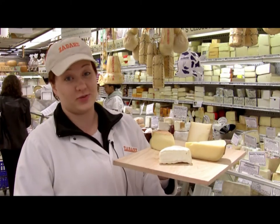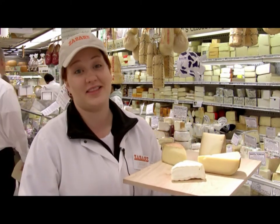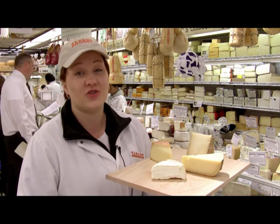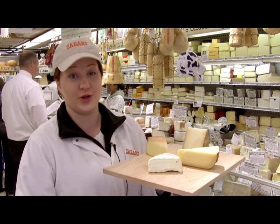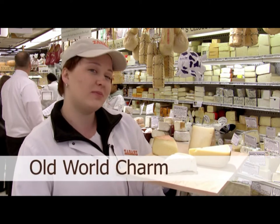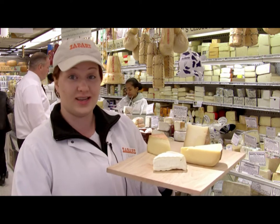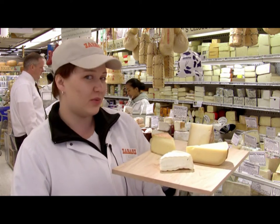We can't tell you how many times customers come in and say 'When I was in Europe I had this great cheese.' What we love even more is to show them that cheese or something similar right here at Zabar's in New York City. So we've made a cheese plate that we've called Old World Charm — some of those great cheeses that are so memorable you come home wanting to eat more of them, and we thought we'd share them with you.